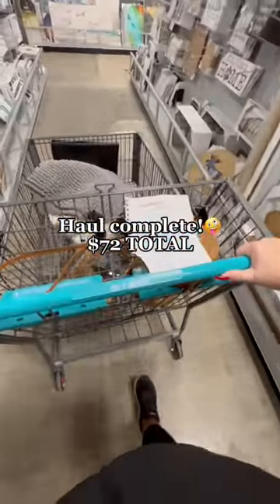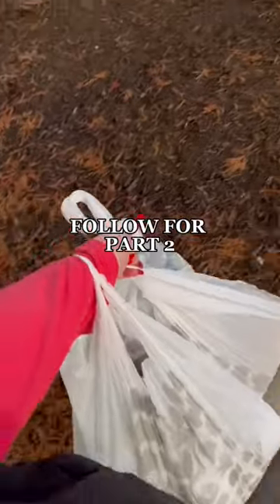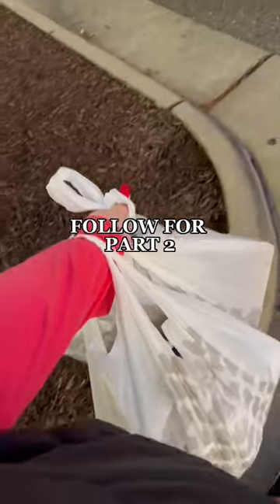The final total for the items in this haul was $72. With my budget, this was definitely a success. Follow me for part two.